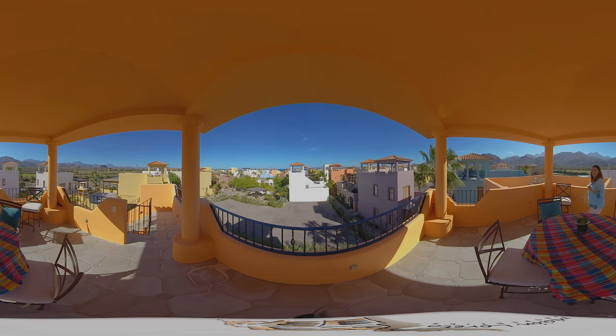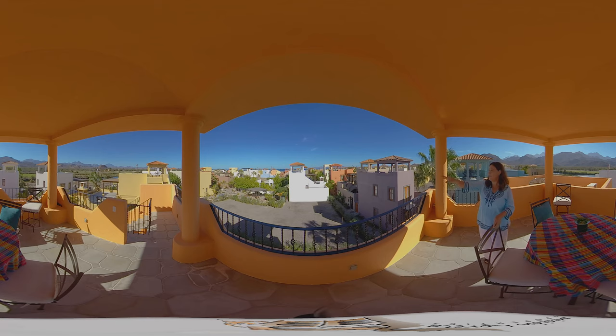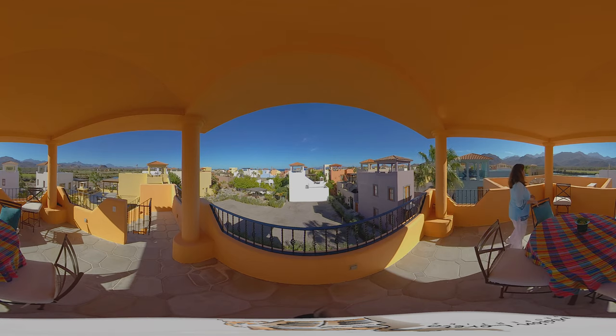Here we are on the third level terrace of this beautiful Bohemia in the Agua Viva neighborhood of Loreto Bay. This tower has an amazing 360-degree view of Loreto Bay. To the east you have the Sea of Cortez with Isla del Carmen, Isla Coronado, and Nopolo Rock, and if you swipe to the west you see the beautiful Sierra La Giganta range. Thank you so much for joining us on this tour of Agua Viva 204. In the description I'll have links to our website and social media pages for more information and images. Thank you and we'll see you next time.